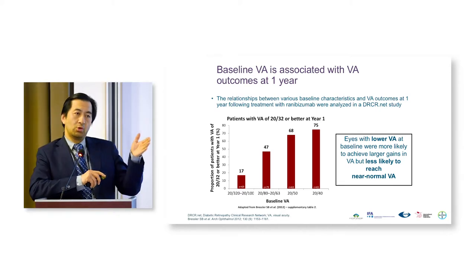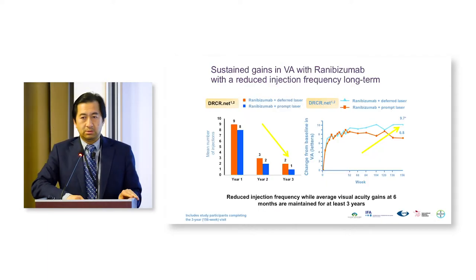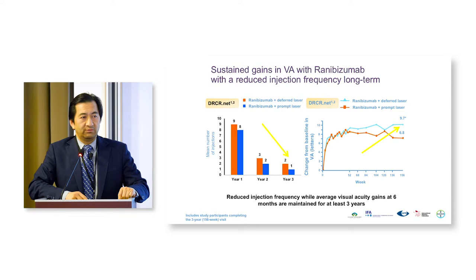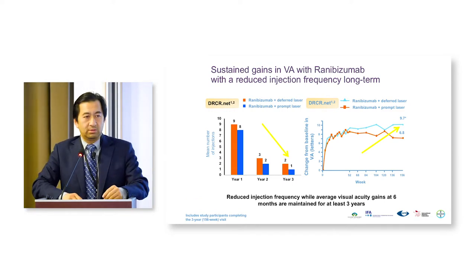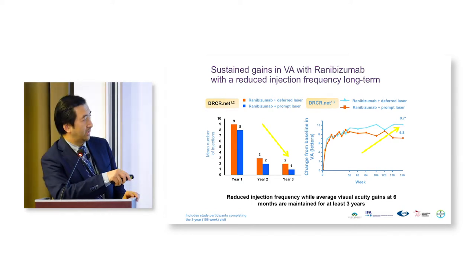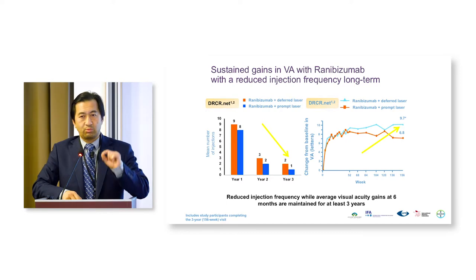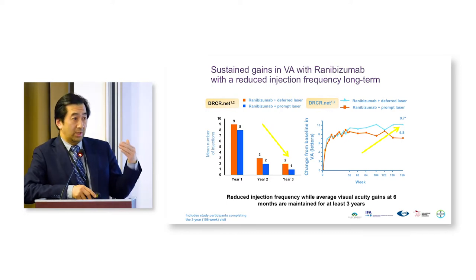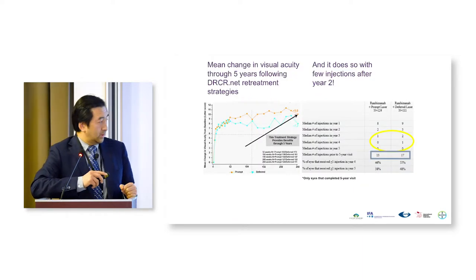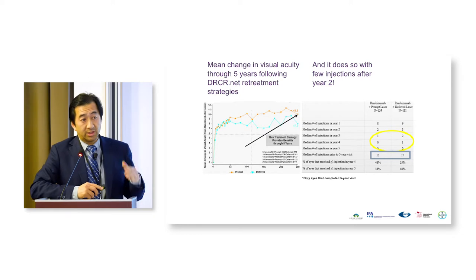You might say that's a lot of injections every month or every two months, but the data beyond two to three or four years shows the number of injections decreases. There is some disease modification occurring at the diabetic macular edema level — we do not have to treat every month and can use intermittent boosting shots. The number of injections decreases in years three, four, and five, which is very good news for patients.